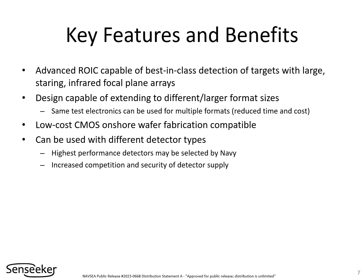The new Senseeker readout integrated circuit shall be capable of best-in-class detection of targets. The chip design can be readily extended to different sensor format sizes, giving it the flexibility to be used in multiple systems. The same test electronics can be reused across different applications, reducing program risks and costs. To support the objective of creating low-cost infrared imaging sensors, the design is compatible with cost-effective onshore wafer foundries. The readout chip is also compatible with industry-standard detector types, allowing different detector materials to be hybridized with the readout chip and enabling a wide range of applications.